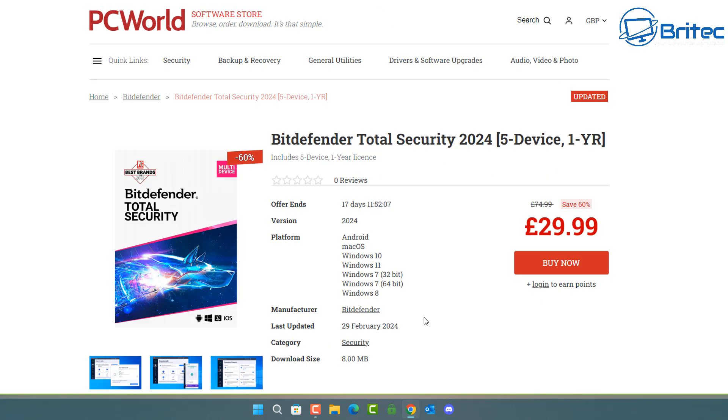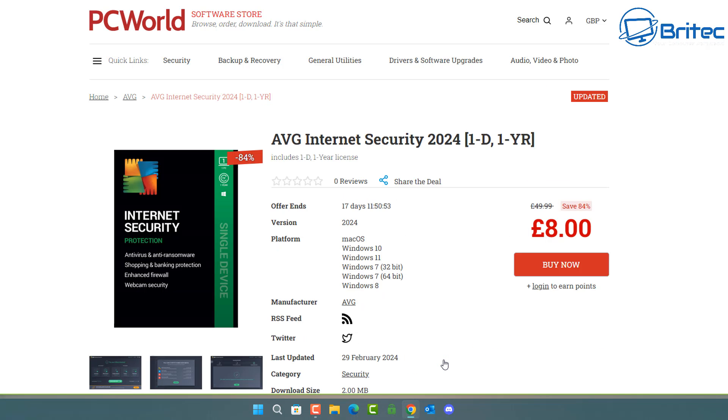You can see Bitdefender Total Security 2024 for five devices for one year at £29.99, which is a really good deal. The download size is eight megabytes. They will also give you the keys for the software you're buying. Always have a good look around for deals — sometimes going to the manufacturer's website will not give you the same deal as what these sites can deliver.